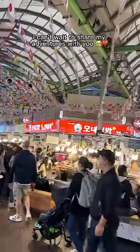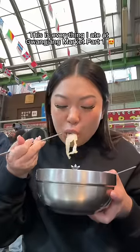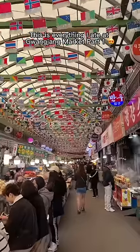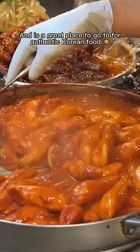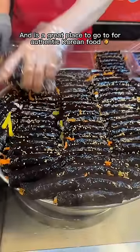Anyways, I've landed in Seoul now — I can't wait to share my adventures with you. This is everything I ate at Gwangjang Market Part 1. This is one of the largest traditional markets in South Korea and is a great place to go for authentic Korean food.